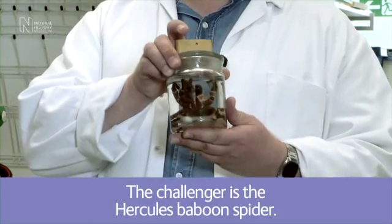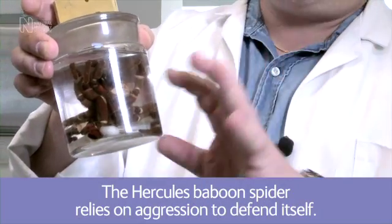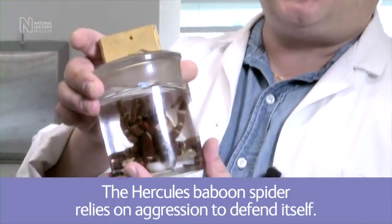This is from Nigeria. It was collected about a hundred years ago and there's only one specimen known. The fangs are out and the legs are up, and that's because it was probably highly annoyed when it was collected and drowned in alcohol.